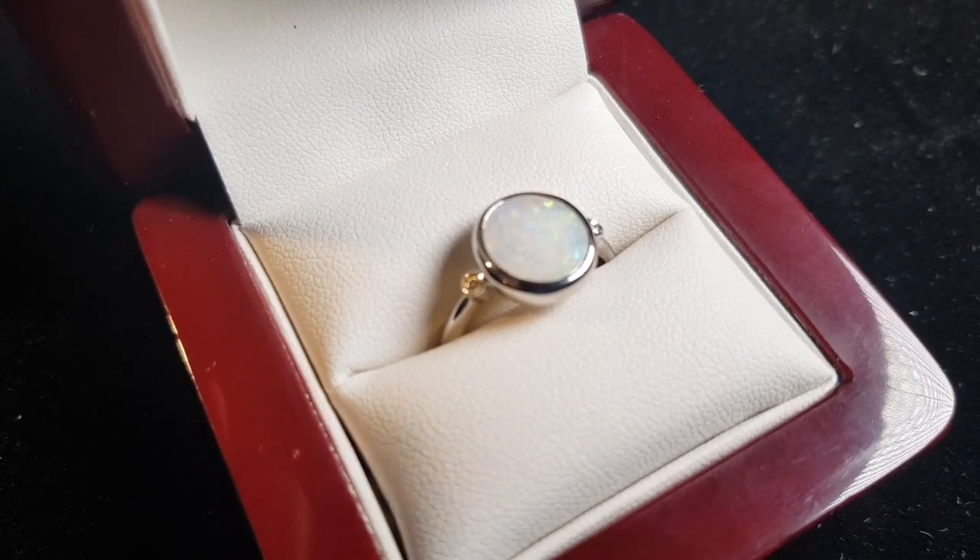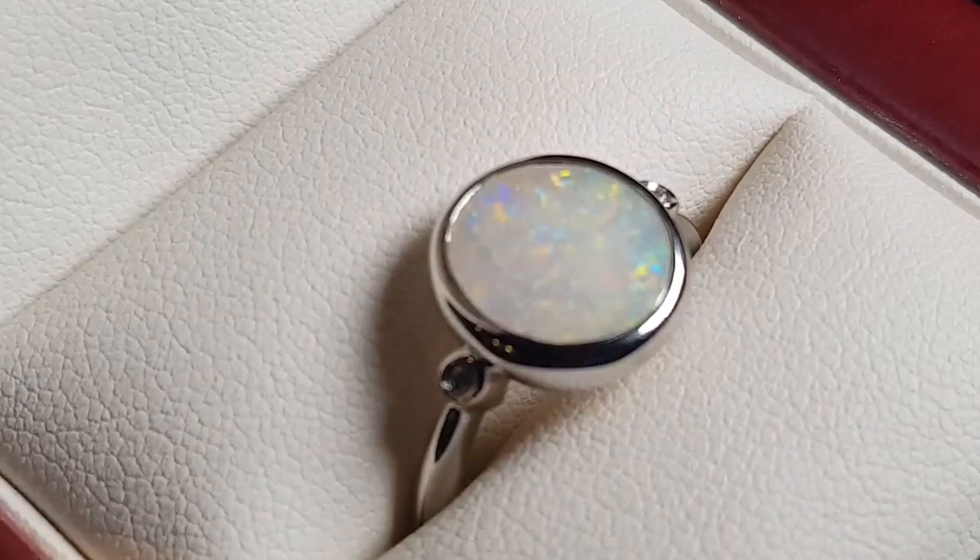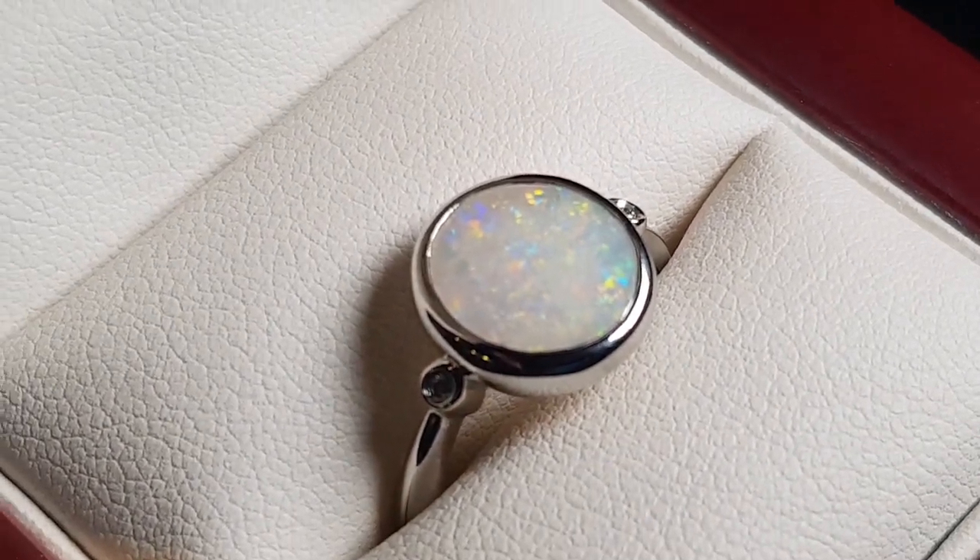So here we have a classic solid light opal. It's not a doublet or a triplet or a synthetic — just a really natural opal from Coober Pedy.